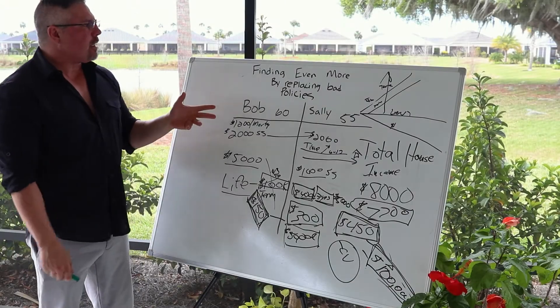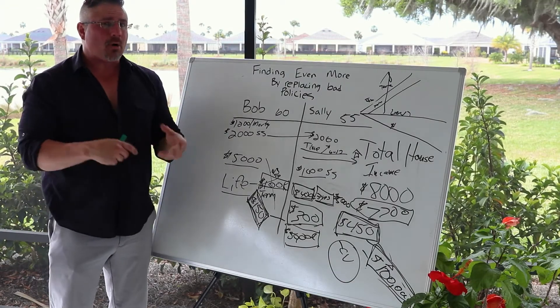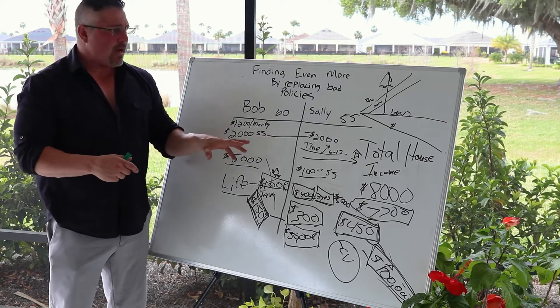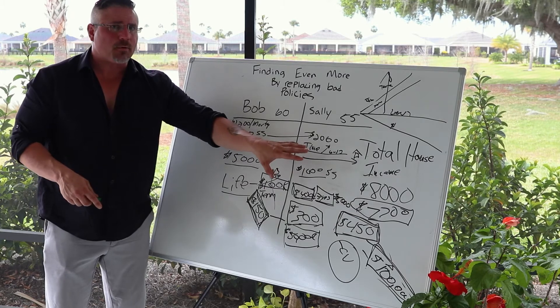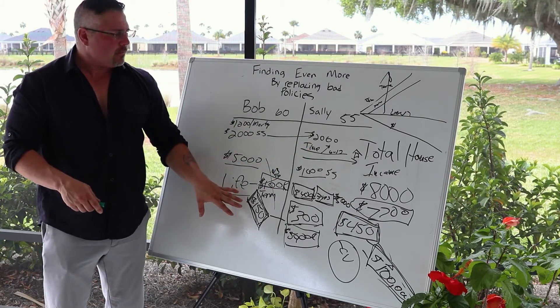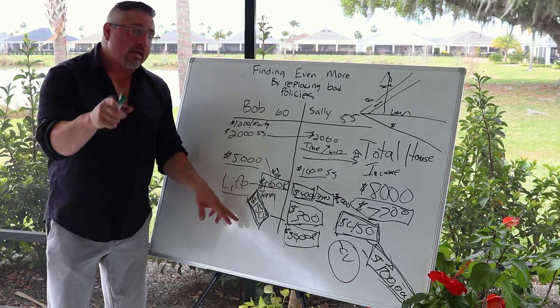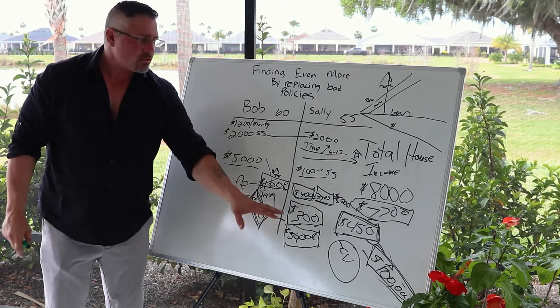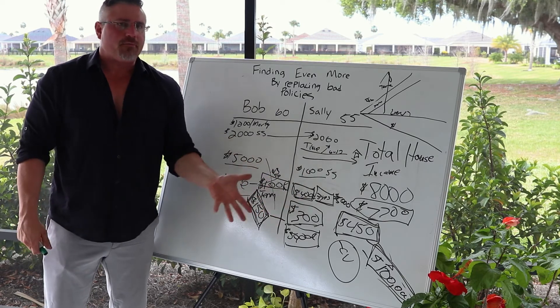So this is how you use the strategy of replacing policies to find the money — but also we did the budget too, remember. We found a way to replace this policy, or keep the policy too, but we're still selling a policy that's in the $300 to $450 range.